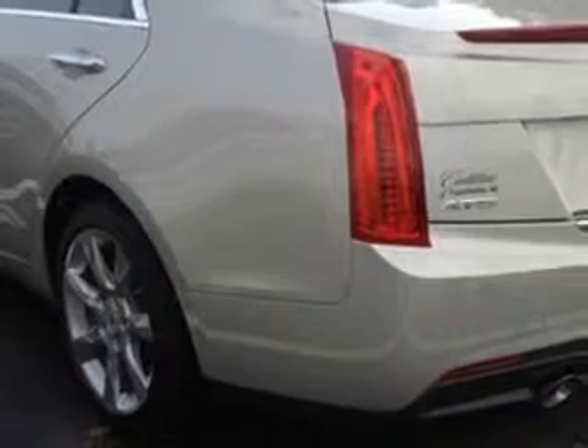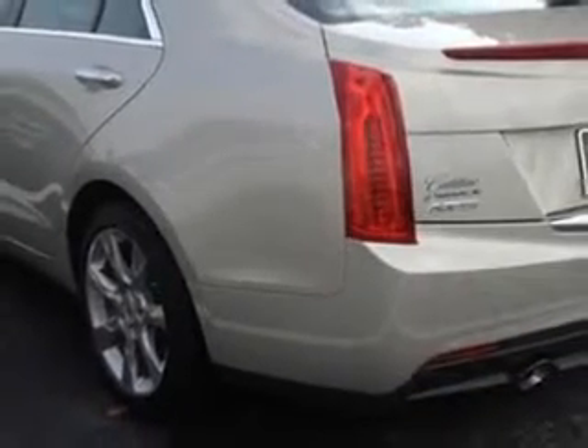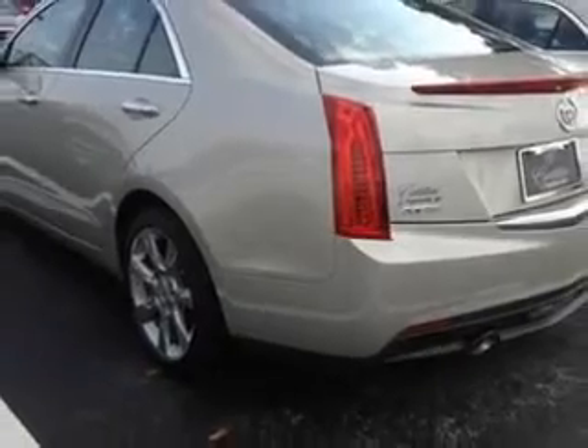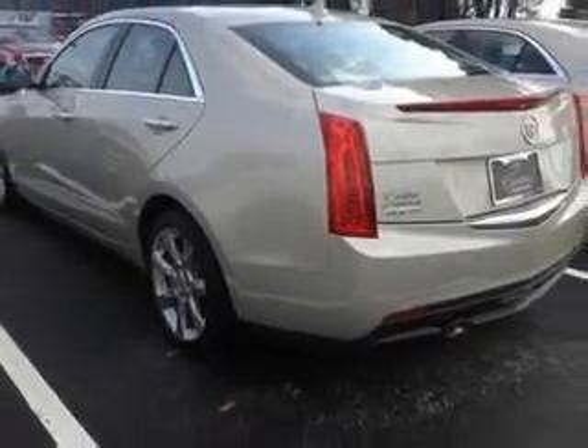Also enjoy Power Adjustable Lumbar Passenger Seat, Power Adjustable Lumbar Driver Seat, Remote Anti-Theft Alarm System with Engine Immobilizer, Push Button Start, Navigation System with Voice Recognition, Rearview Camera, and Navigation System with Touch Screen Display.